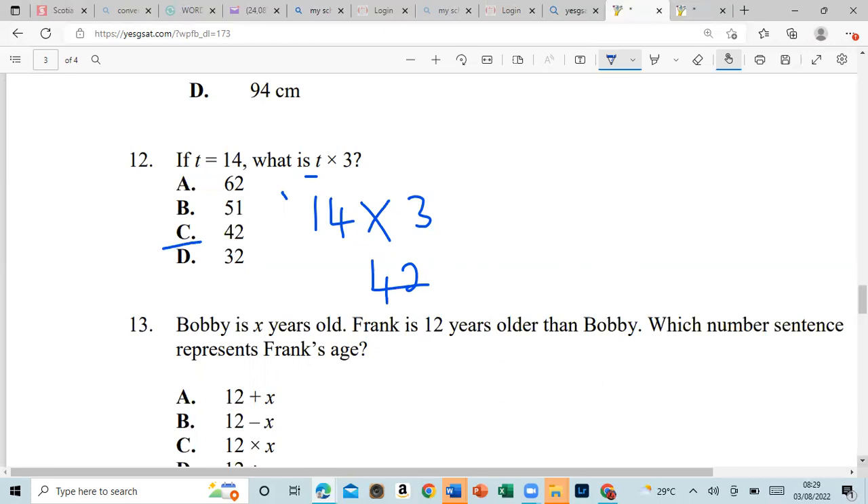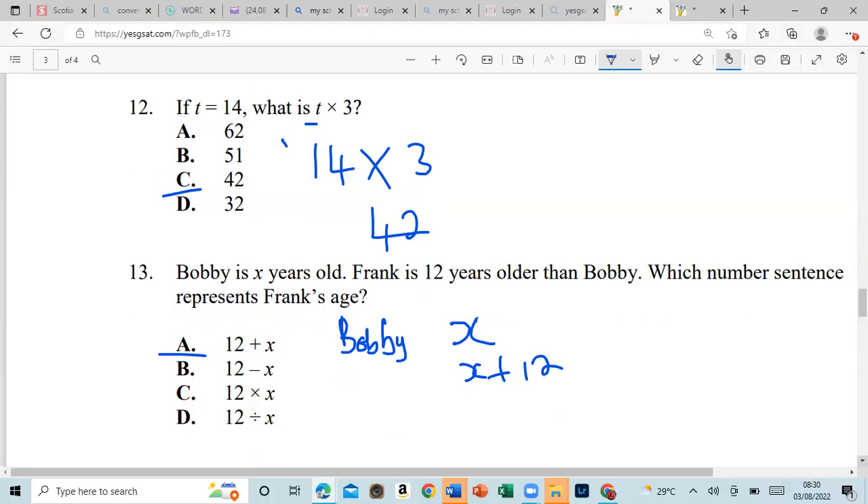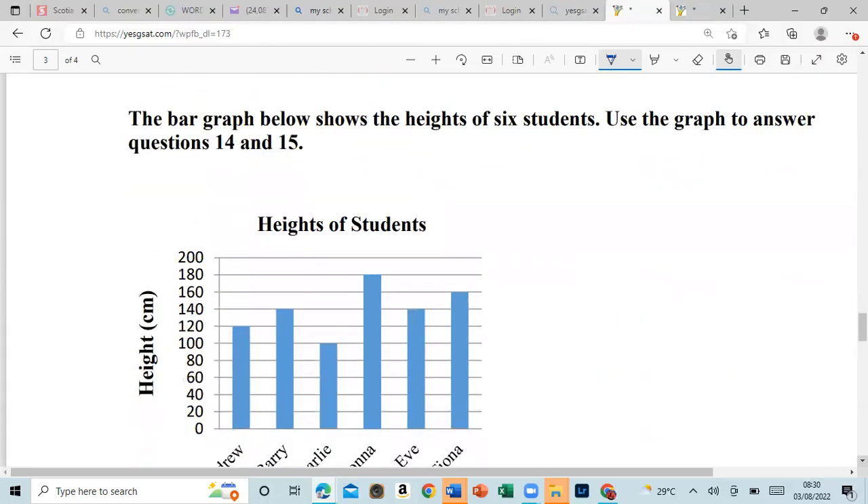Number thirteen: Bobby is x years old, Frank is 12 years older than Bobby — which number sentence represents Frank's age? So Frank's age is x plus 12. We can also write it as 12 plus x — it doesn't matter. That's our answer.